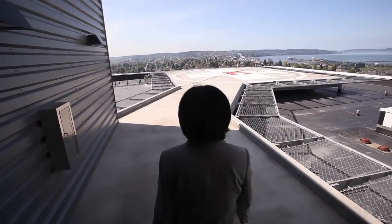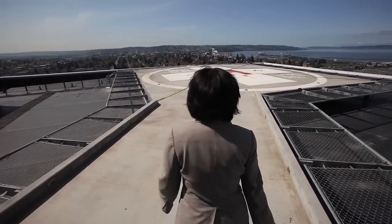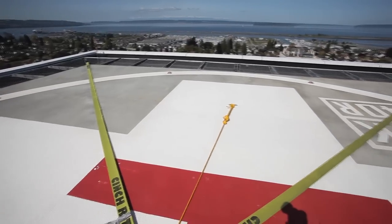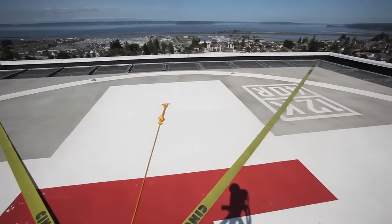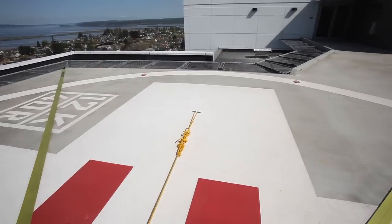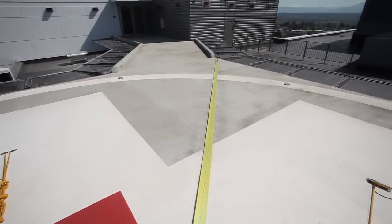We're standing on the roof now of the tower. This is a 12-story building, and right behind me is the helipad. Those helipads are an incoming and outgoing trauma facility with two dedicated elevators that take patients either from or to the emergency department and the surgery departments.